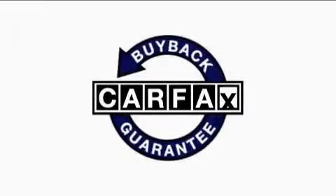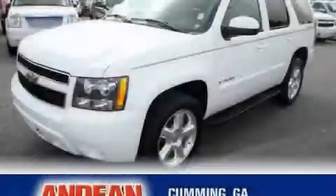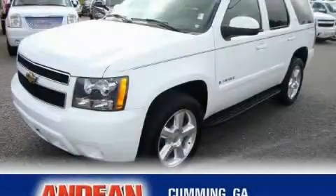This vehicle has fewer than 47,000 miles on the odometer. This Chevrolet has had only one owner and it qualifies for the Carfax Buy-Back Guarantee. This vehicle is sure to sell fast — call and arrange your test drive today.